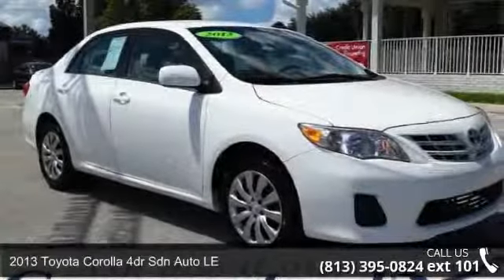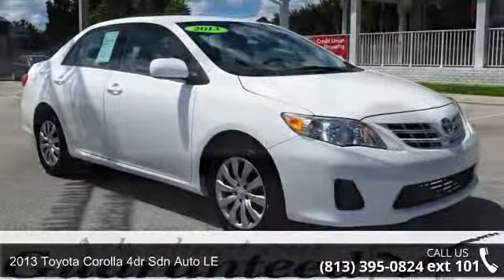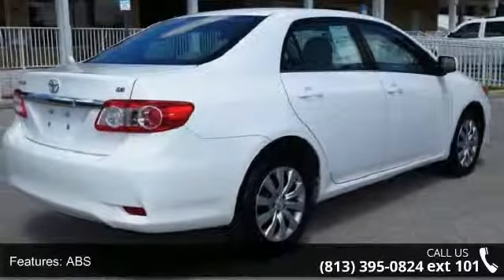Imagine yourself in this 2013 Toyota Corolla. This may be the set of wheels you've been looking for. This vehicle comes with a reliable 4-cylinder engine, connected to a smooth shifting automatic transmission.